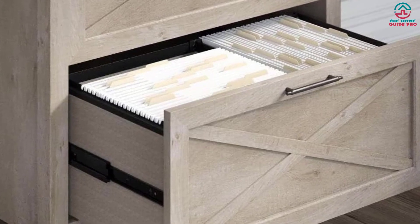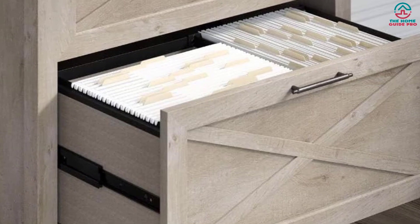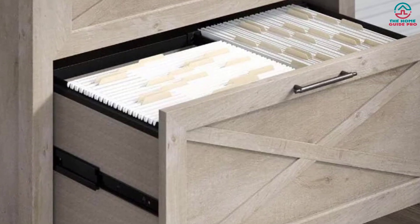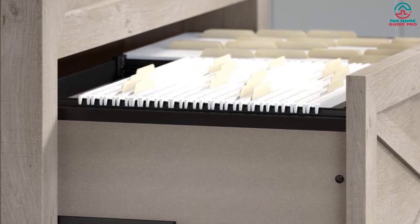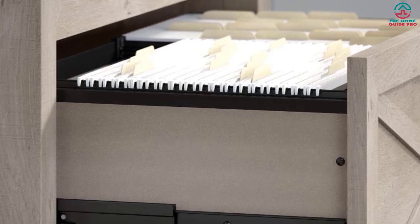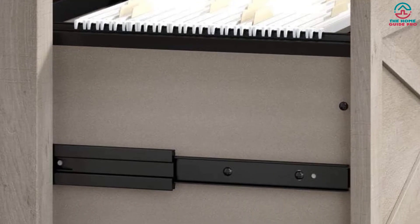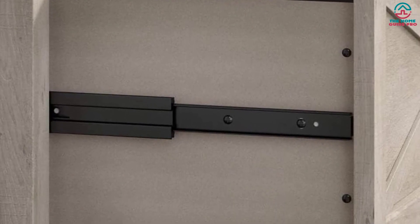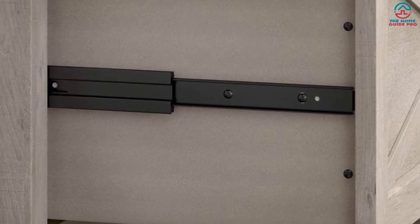This file cabinet coordinates perfectly with other products from Bush Furniture, including office chairs, computer desks, accent cabinets, and bookcases. It keeps your home office organized and clutter-free — the drawers open smoothly and effortlessly, allowing you to quickly access your paperwork. The solid construction will last for years, and each drawer can hold letter, legal, and A4 size documents weighing up to 50 pounds.